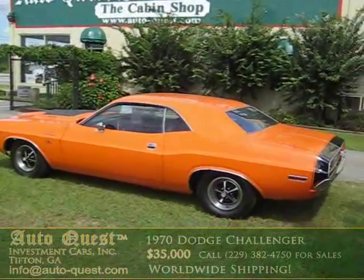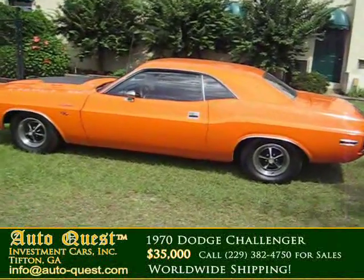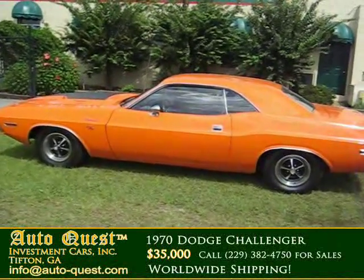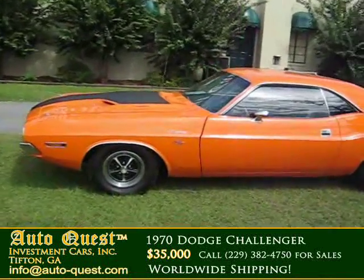This is one of the many cars we have at AutoQuest in Tifton, Georgia. This is a very nice example of a 1970 Dodge Challenger RT. It is a true RT with a 383 V8 engine.